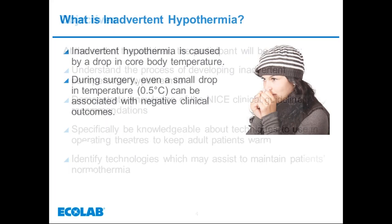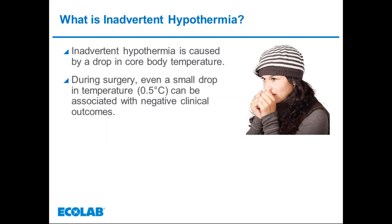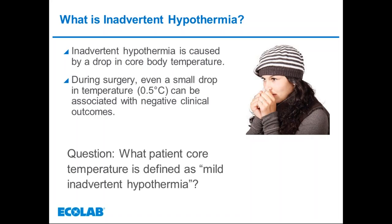When a patient's core body temperature drops, they're said to have inadvertent hypothermia. It may be as little as half a degree, but will still have a considerable potential impact on their clinical outcome. Mild inadvertent hypothermia is defined as 36 degrees. It is thought that at least half of all patients undergoing surgery develop a core temperature of less than 36 degrees Celsius, and one third drop their temperature to below 35 degrees.